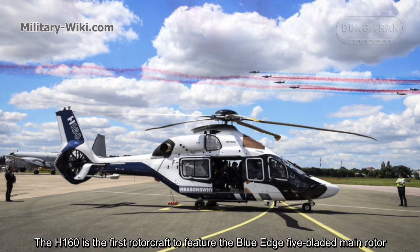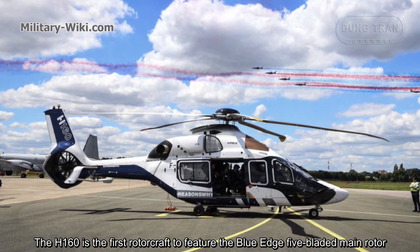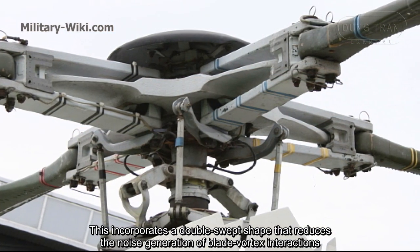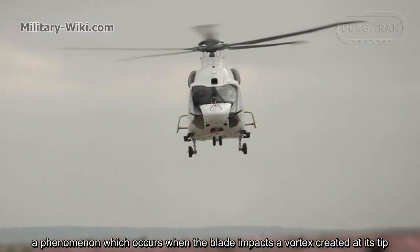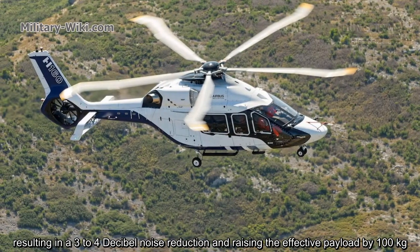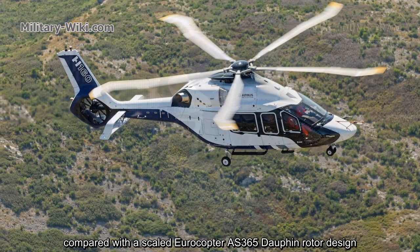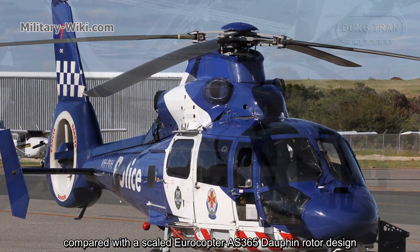The H160 is the first rotorcraft to feature the Blue Edge 5-bladed main rotor. This incorporates a double-swept shape that reduces the noise generation of blade vortex interactions, a phenomenon which occurs when the blade impacts a vortex created at its tip, resulting in a 3 to 4 decibel noise reduction and raising the effective payload by 100 kg compared with a scaled Aerocopter AS-365 Dolphin rotor design.